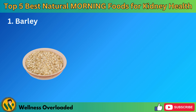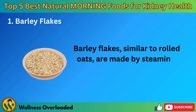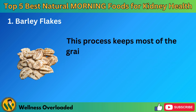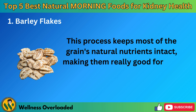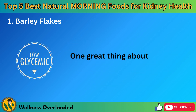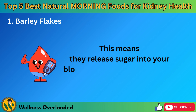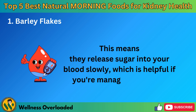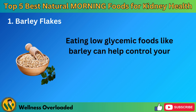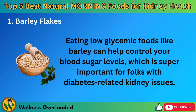Number 1: Barley Flakes. Barley flakes, similar to rolled oats, are made by steaming, rolling, and drying barley grains. This process keeps most of the grain's natural nutrients intact, making them really good for you, especially if you're thinking about your kidneys. One great thing about barley flakes is their low glycemic index. This means they release sugar into your blood slowly, which is helpful if you're managing diabetes. Eating low glycemic foods like barley can help control your blood sugar levels, which is super important for folks with diabetes-related kidney issues.